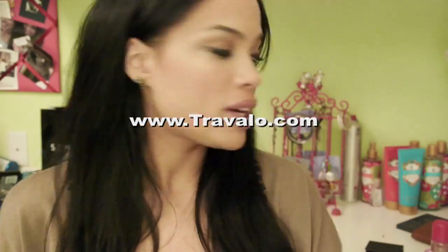Pink Sugar is the scent of today. Thank you guys so much for watching this video review. Check back next time. Don't forget to subscribe — this way it just pops up in your subscription box whenever I do a new review. And also check out their website, www.travelo.com, if you want to check out the Travelo or the cases.